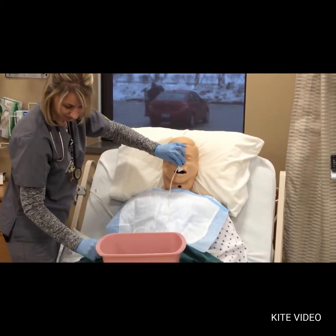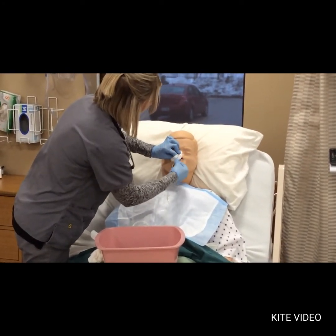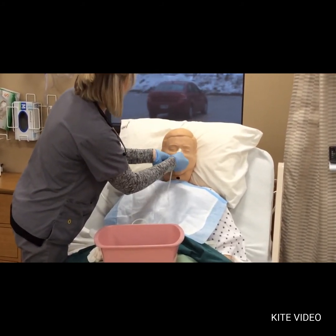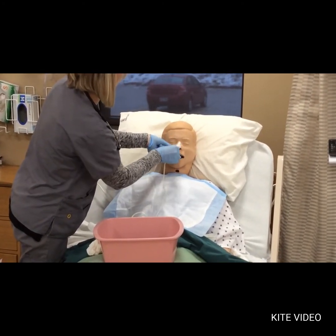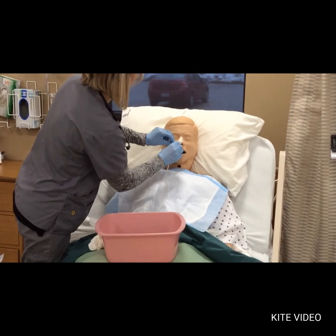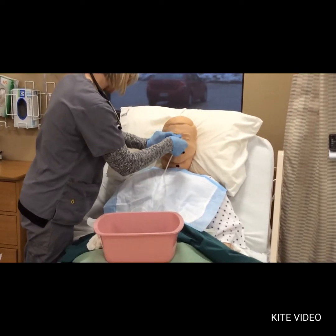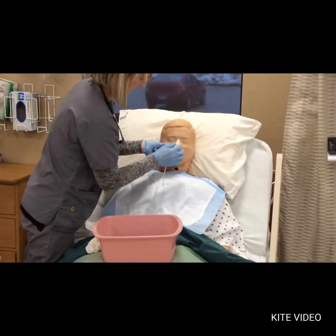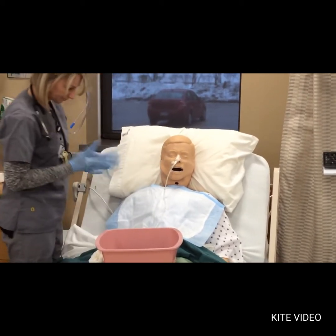I wipe some lubricant off my hand and grab my tape. I go ahead and put it on his nose and wrap it around the tube to secure it, doing the same on the other side. I'll clean up the tail of the tape and probably cut off the excess piece I used to mark the tube.